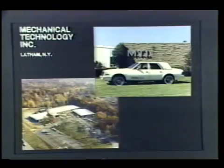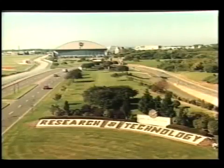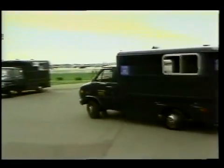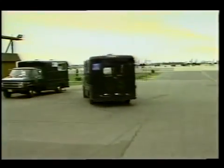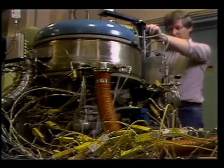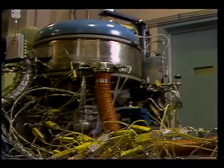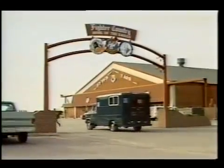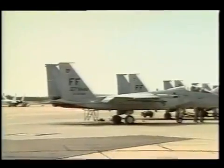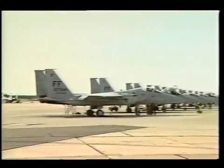A Stirling engine developed by Mechanical Technology Incorporated for NASA Lewis Research Center and the Department of Energy has been evaluated by a NASA Technology Utilization Program under actual driving conditions. The Stirling engine was installed in an Air Force van at Langley Air Force Base in Virginia.